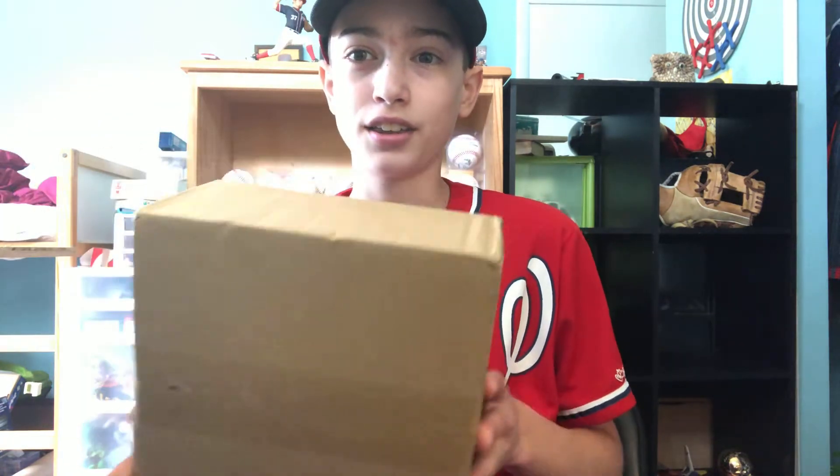You guys probably like my airplane videos. Anyways, this just came in the mail — I think you guys probably already know what it is.